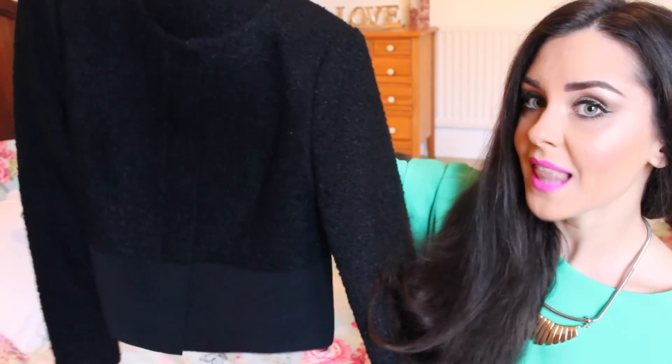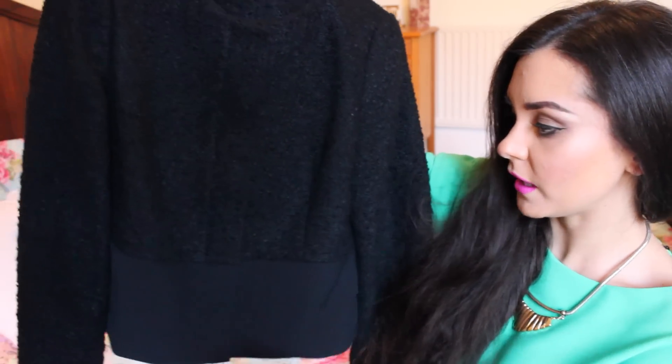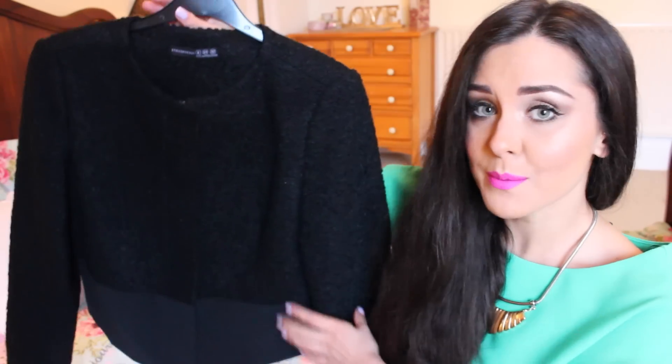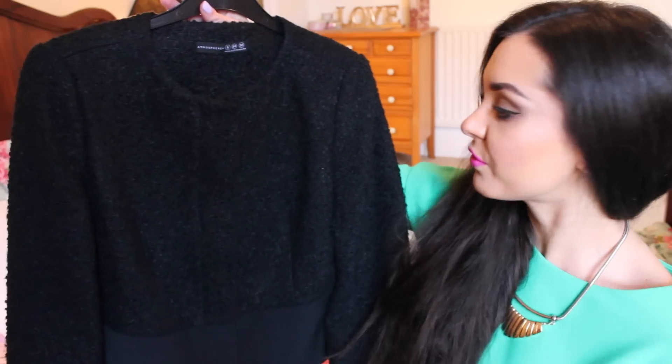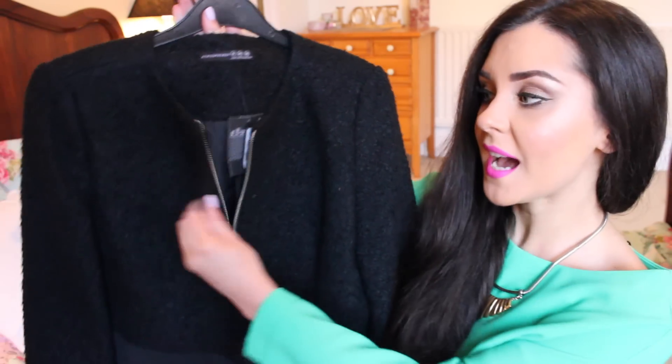Next, I got this Chanel-esque sort of blazer. This was £20. Oh no, these pockets are not real — it doesn't have pockets. I just think this is so nice and smart. It would be really nice just for if I want to dress up or whatever during the day. This is a great jacket for that and it has a zipper which is really handy as well.